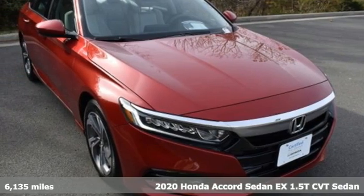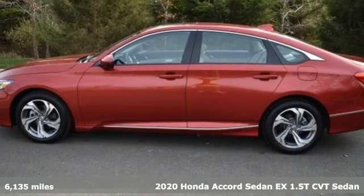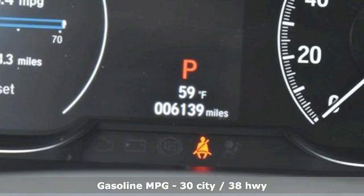It's a 2020 Honda Accord sedan. Honda made no compromises with this luxurious and practical Accord, and with features like these, every drive's a pleasure.